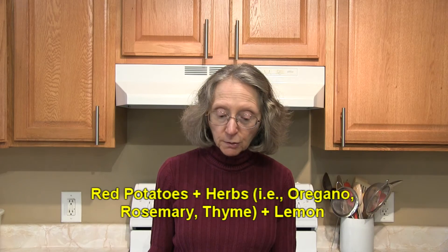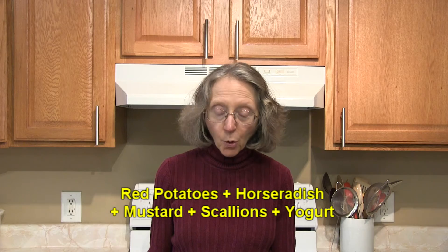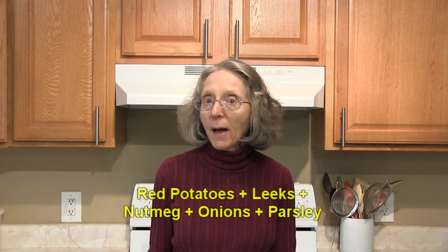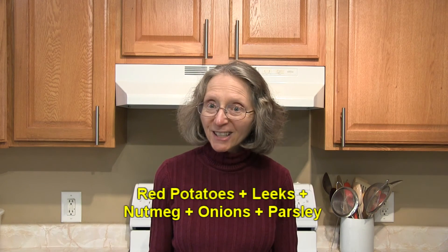Suggested herbs could include oregano, rosemary, and/or thyme. Or red potatoes with horseradish, mustard, scallions, and yogurt? How about red potatoes with leeks, nutmeg, onion, and parsley? These are interesting combinations.